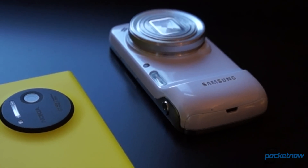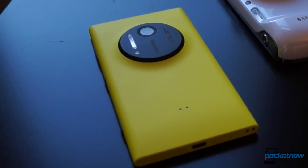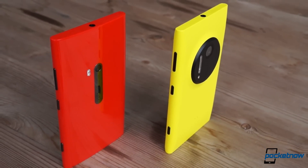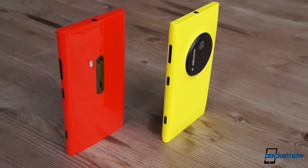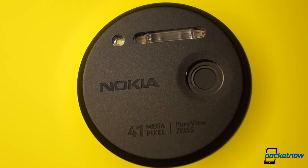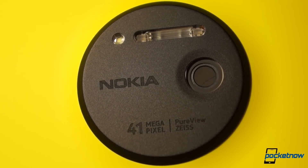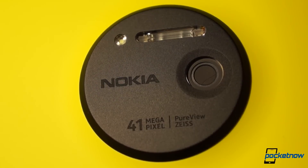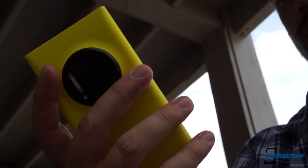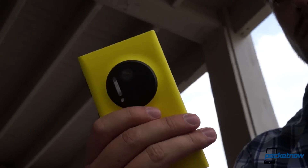It takes a grand total of maybe three seconds to see what the hardware differences are here. Nokia has taken the chassis of a Lumia 900, inflated it a little, and added a silver dollar-sized camera module containing an optically-stabilized 41MP PureView sensor. The result is a smartphone that we nicknamed the Warthog in our full review, thanks to its somewhat awkward feel in hand and interesting appearance.